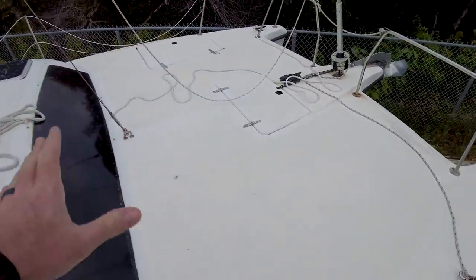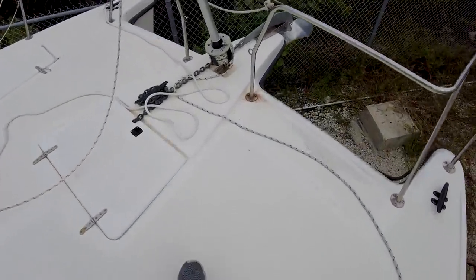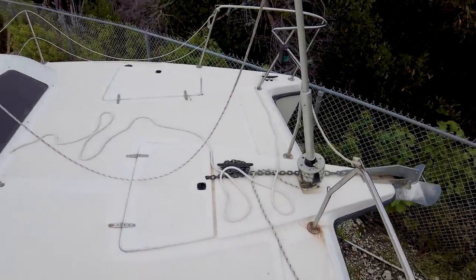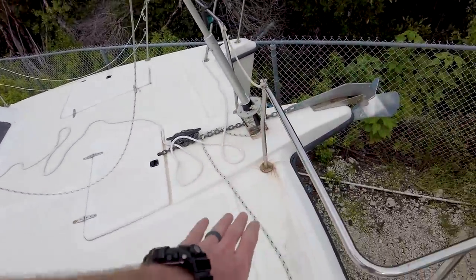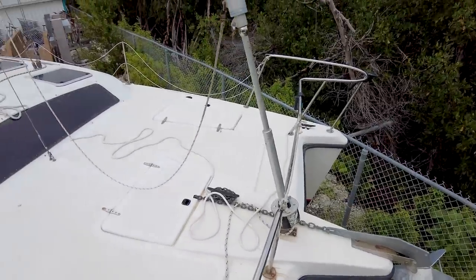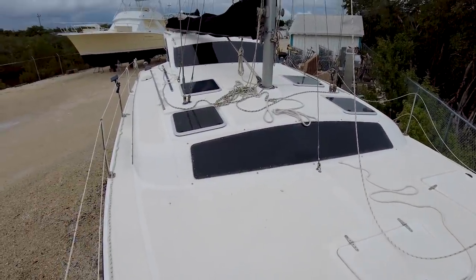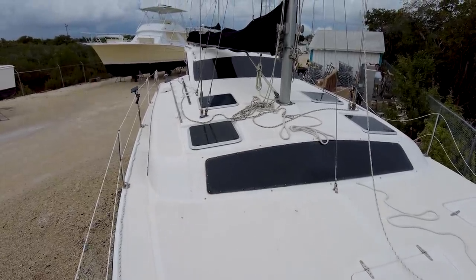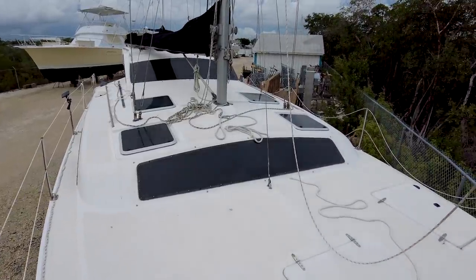These catamarans have a solid fore deck — no trampolines, as you can see. That offers a lot of solid space up here, which is nice. But in a rough seaway, you're going to want those trampolines because this is going to pound. I'm off the starboard bow now, looking back at the catamaran. I do think this is a good looking catamaran. The beam is only about 14 feet wide, so it can go into most normal slips — that's one of the big pluses of the Gemini cats.